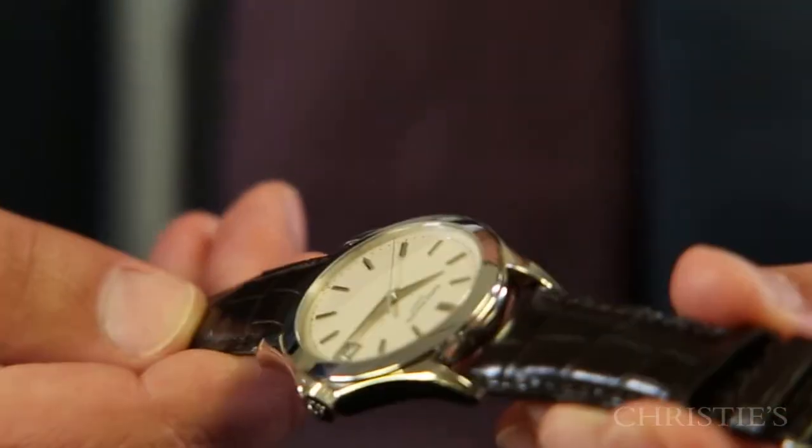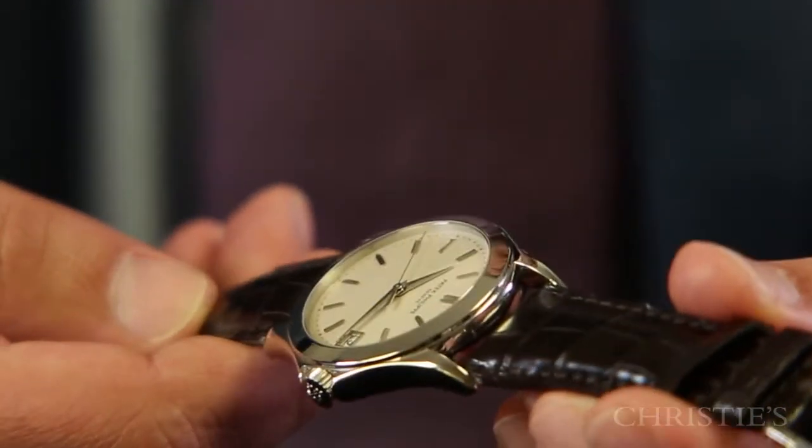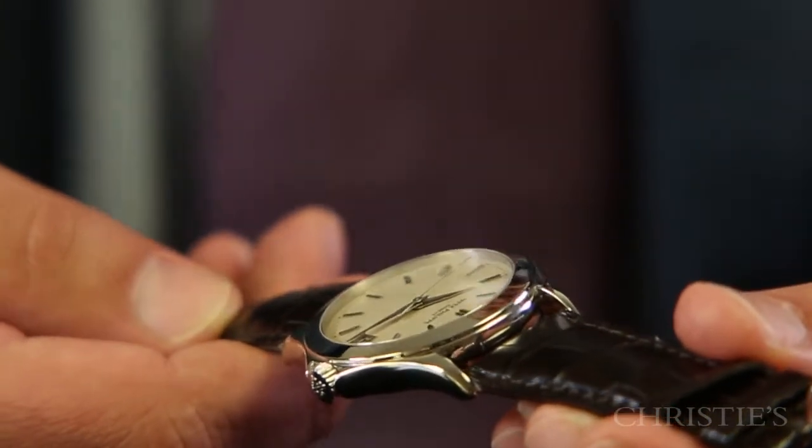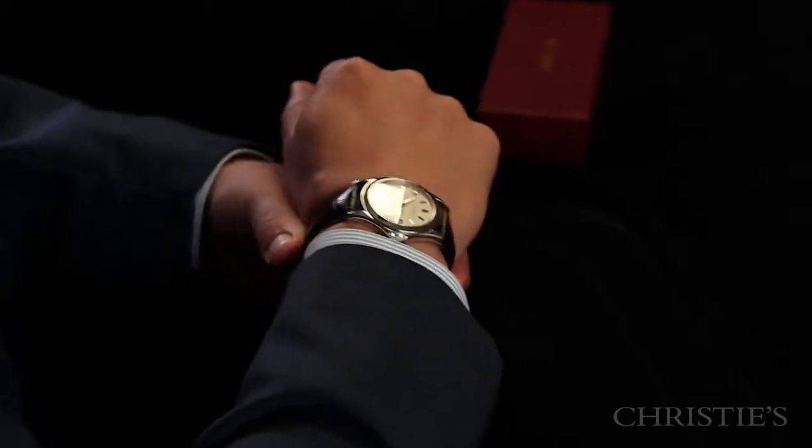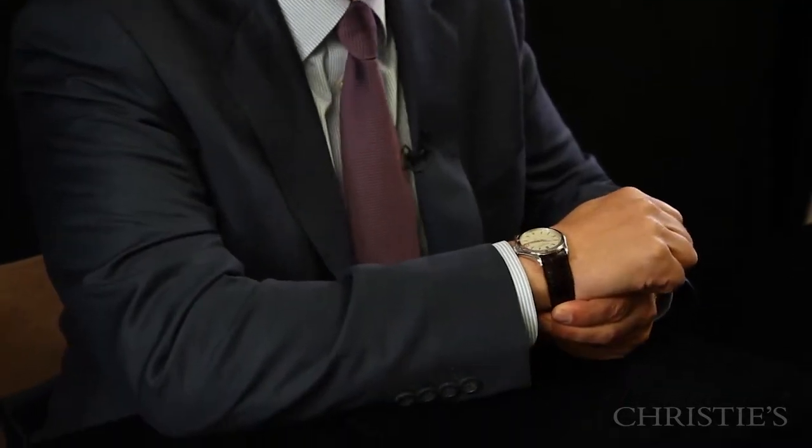This particular 5107 has an automatic movement, sweep seconds, and date. So it's perfect for just everyday use to wear. It's comfortable for business and also looks great in jeans. It fits the wrist perfectly at 37 millimeters.